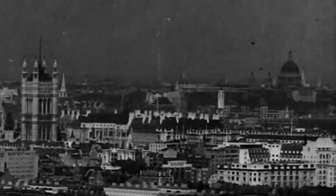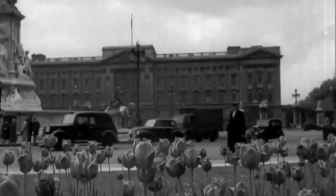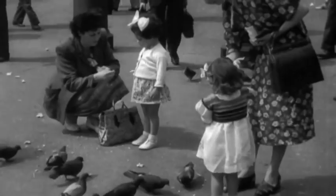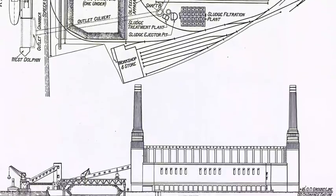There were fears right from the start about the effect its pollution might have on London's famous buildings, parks and works of art, not to mention public health. But despite the warnings, plans went forward.